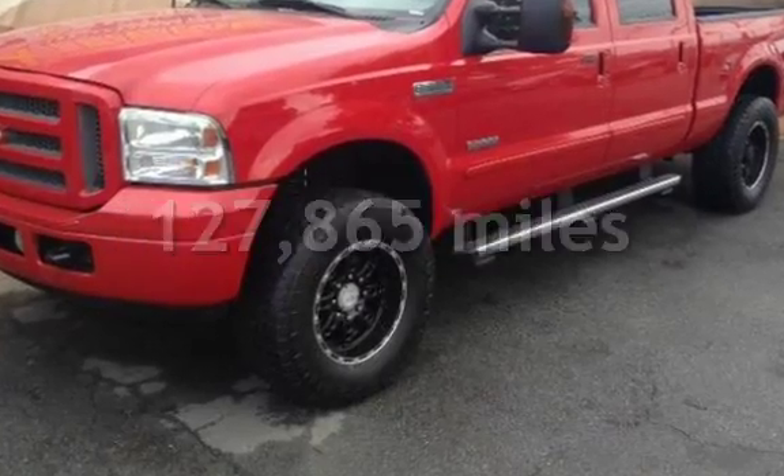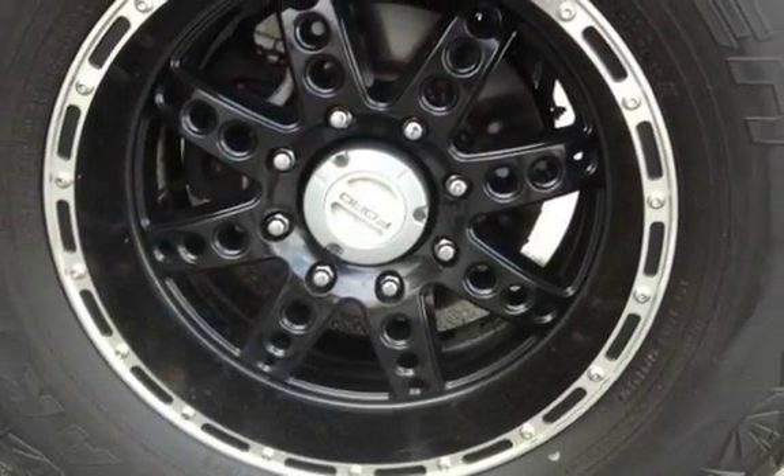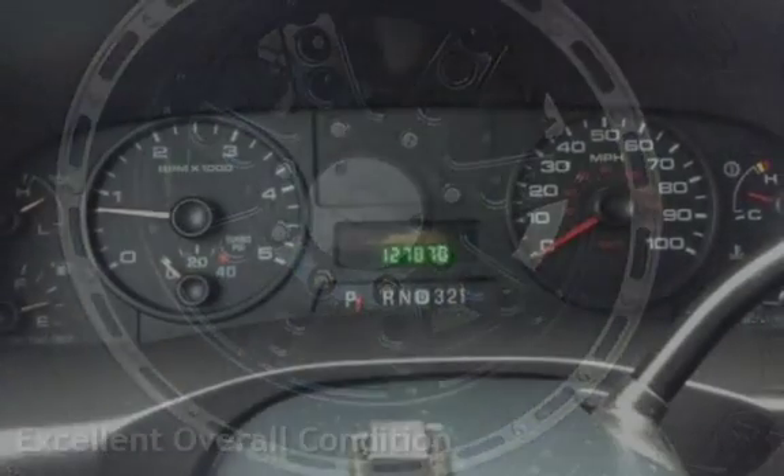This Ford has less than 128,000 miles on the odometer. This vehicle is in excellent overall condition.